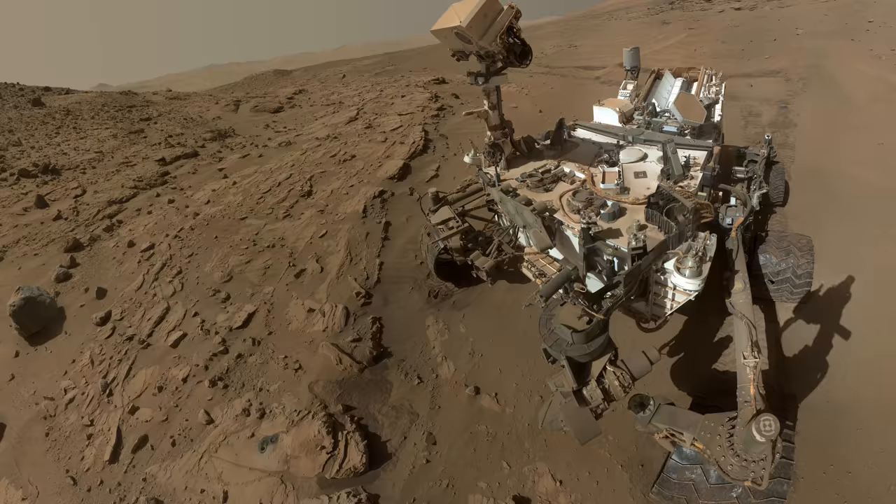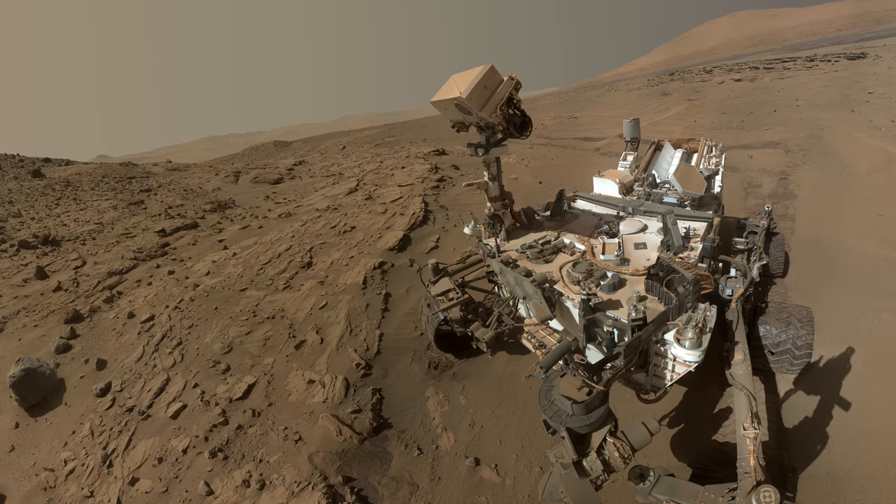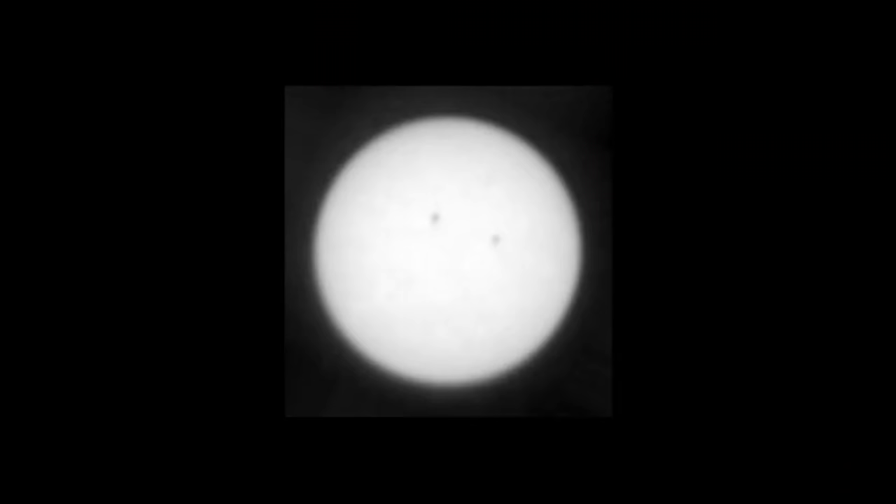Pleased with its work around Kimberley, Curiosity poses for a selfie. On Sol 648, Curiosity is looking at the sun and manages to capture something remarkable — an object crossing its field of view. This object is actually the planet Mercury, and it's the first time a planetary transit has been witnessed on a planet other than Earth.